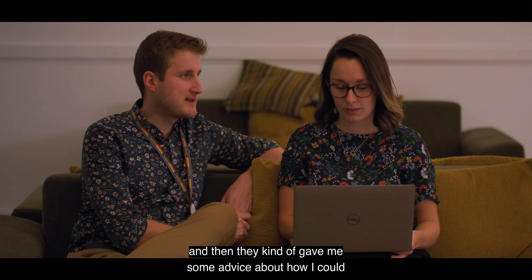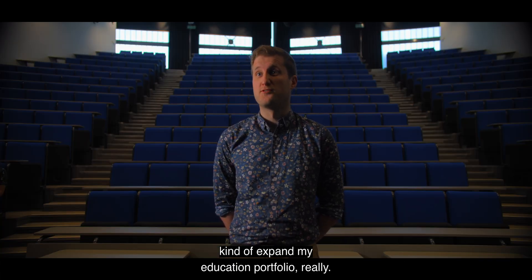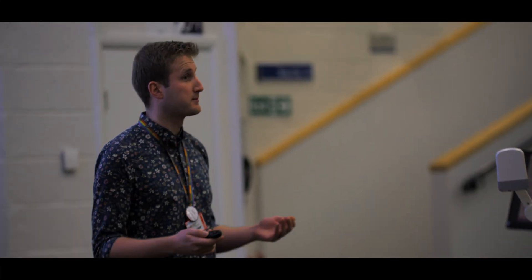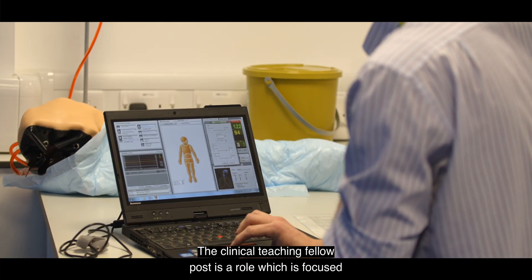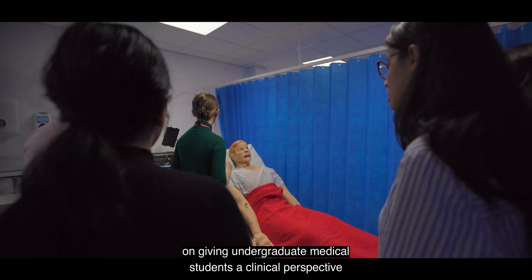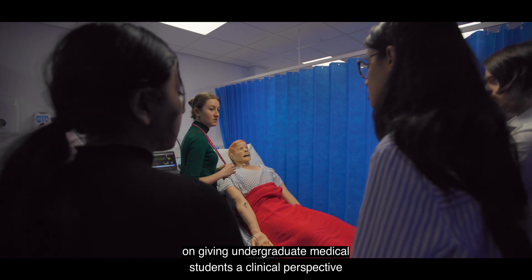They gave me some advice about how I could expand my education portfolio. The clinical teaching fellow post is a role which is focused on giving undergraduate medical students a clinical perspective to their training.